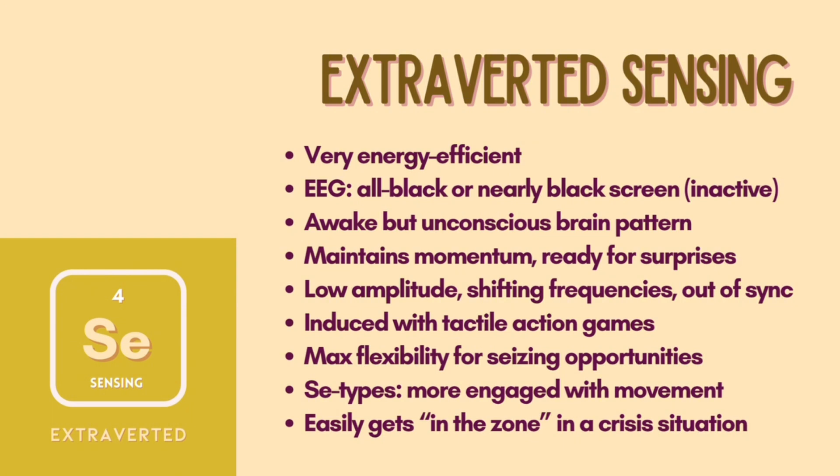As a result, SE types are the most likely to be frequently bored — they are primed for action instead. Interestingly, SE types easily go into the zone in a crisis situation and can quickly integrate sensory information to adaptively respond.